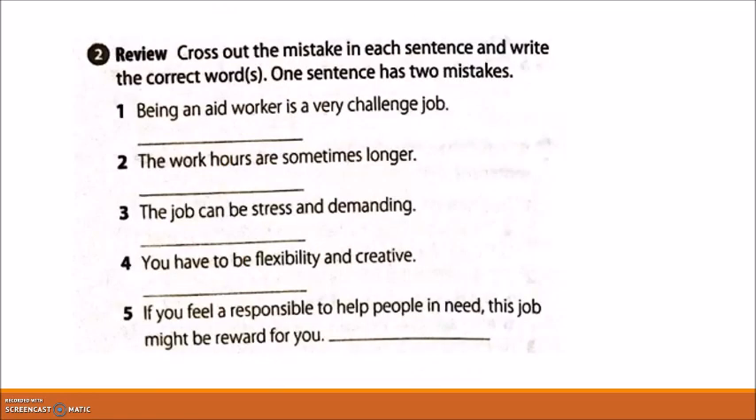Exercise 2: cross out the mistake in each sentence and write the correct word. One sentence has two mistakes, so be careful. Number one, for example: 'Being a night worker is a very challenged job.' The mistake is 'challenged' — it should be 'challenging job.'